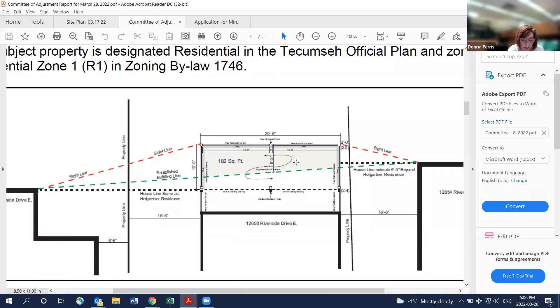Essex Region Conservation Authority notes: the lands are subject to development interference in wetlands and alterations to shorelines and watercourses regulations under the Conservation Authorities Act, Ontario Regulation 15806. The parcel falls within the regulated area of Lake St. Clair. The property owner will be required to obtain a permit from Essex Region Conservation Authority prior to any construction or site alteration under Section 28 of the Conservation Authorities Act.